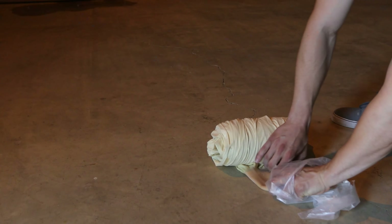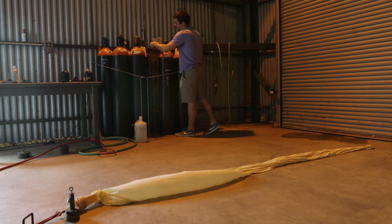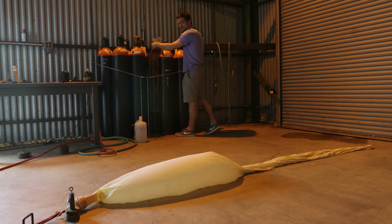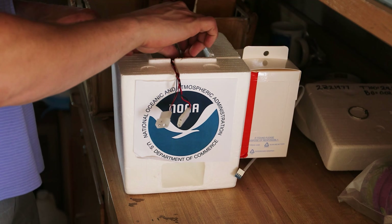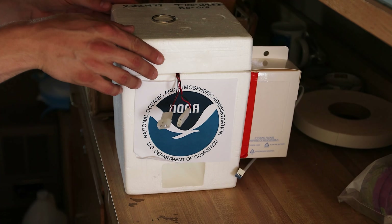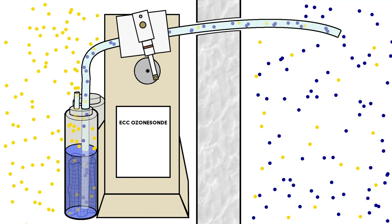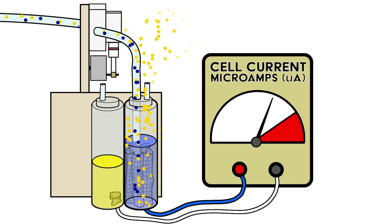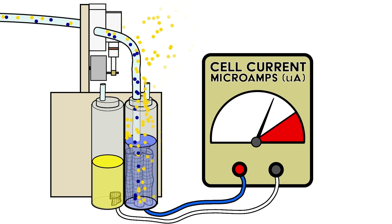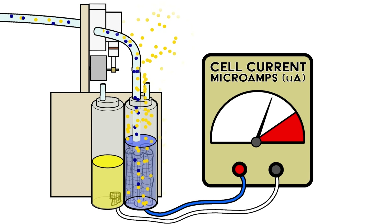Large rubber balloons are filled with helium, or sometimes hydrogen, depending on the supplies available. The Ozone Sonde is placed in a protective styrofoam enclosure, while a small intake tube pulls air down into a salt solution. Any ozone molecules in the air react in the solution, giving off a small amount of electricity that is measured and transmitted back along with GPS location and meteorological data.